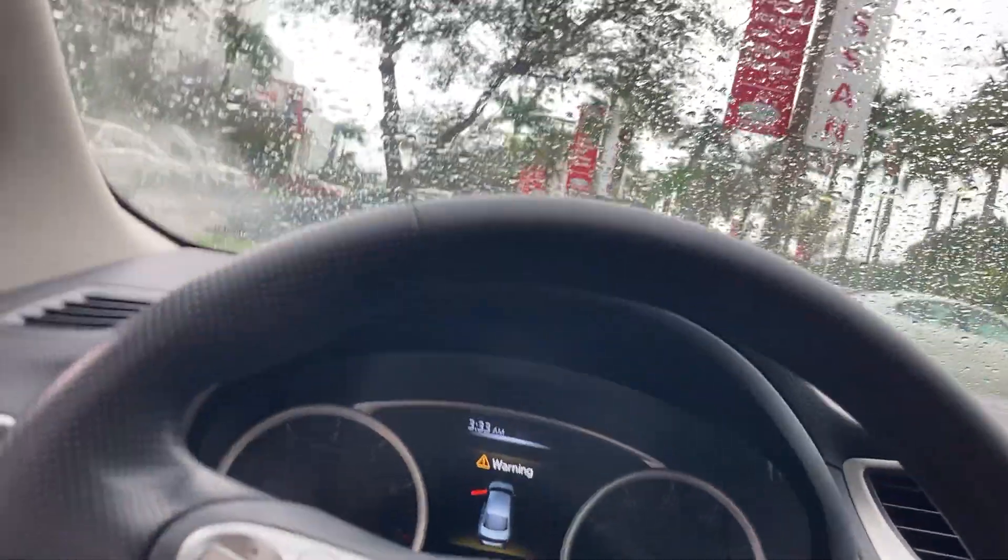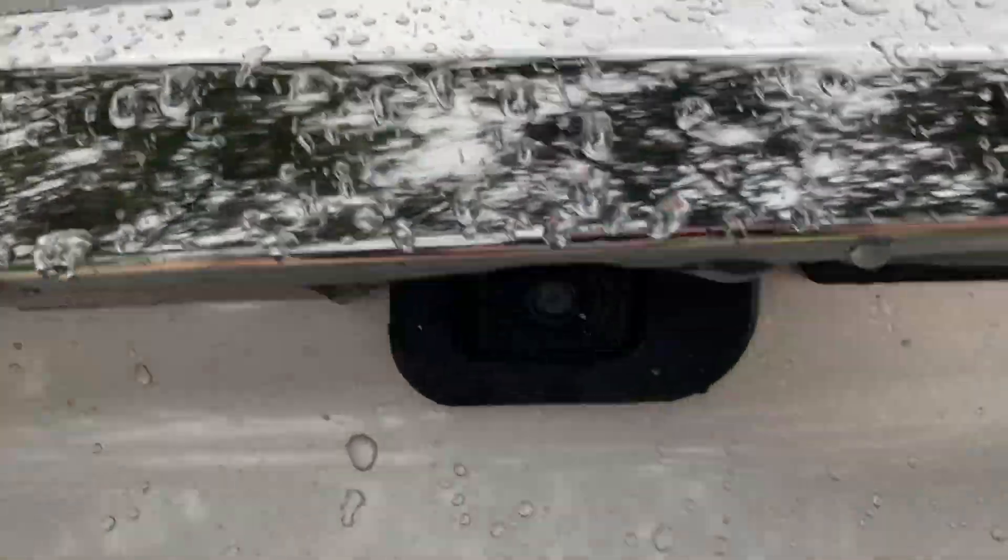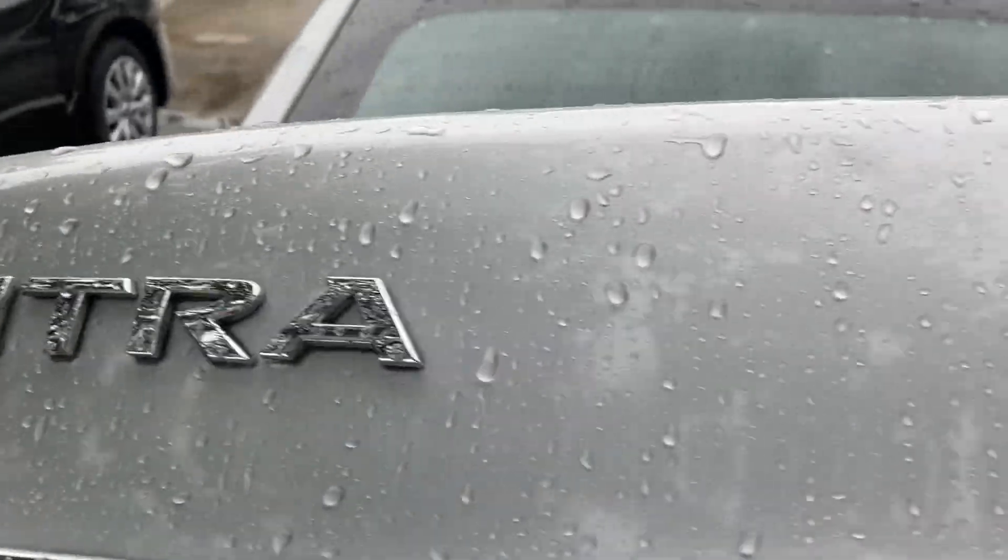Now we're going to go ahead and check out the trunk and fuel cap. This is the trunk — there's your backup camera right there, and just your Sentra badge.